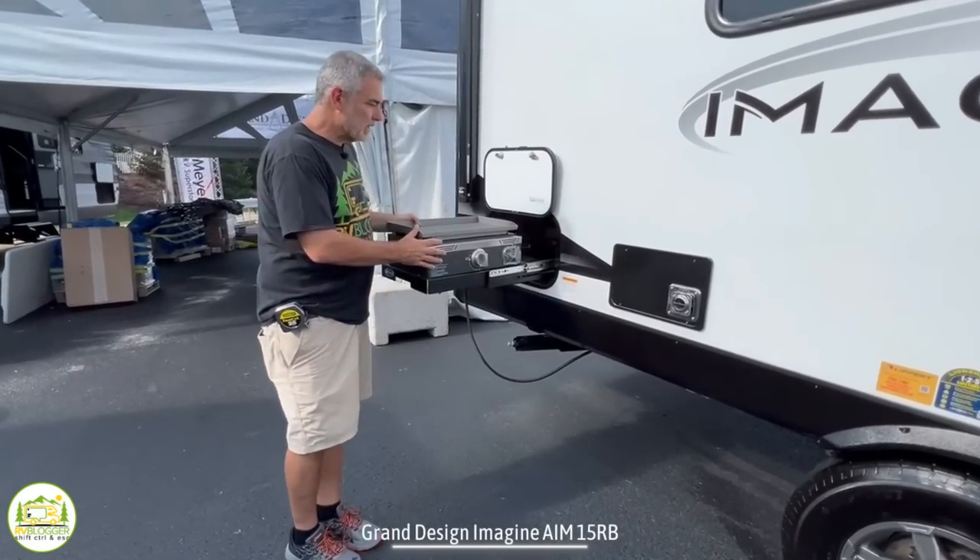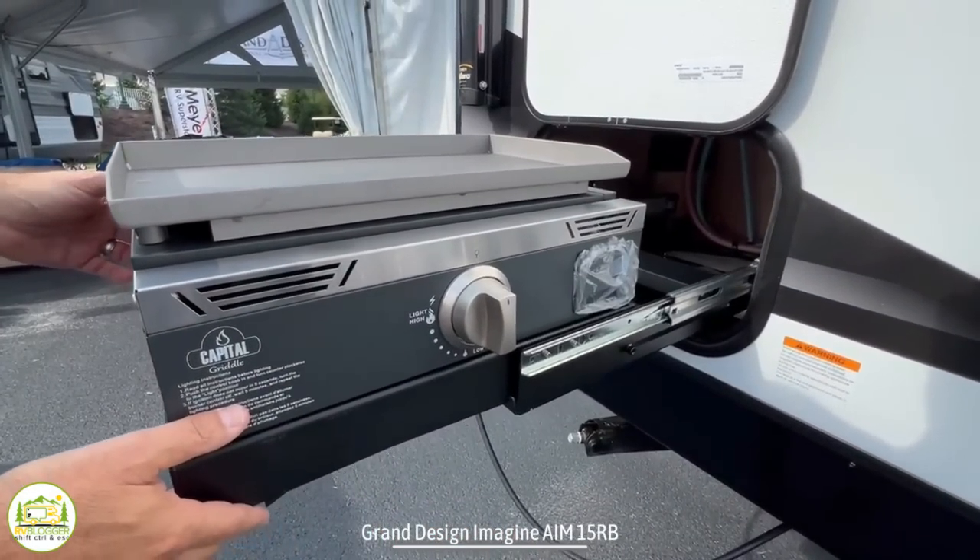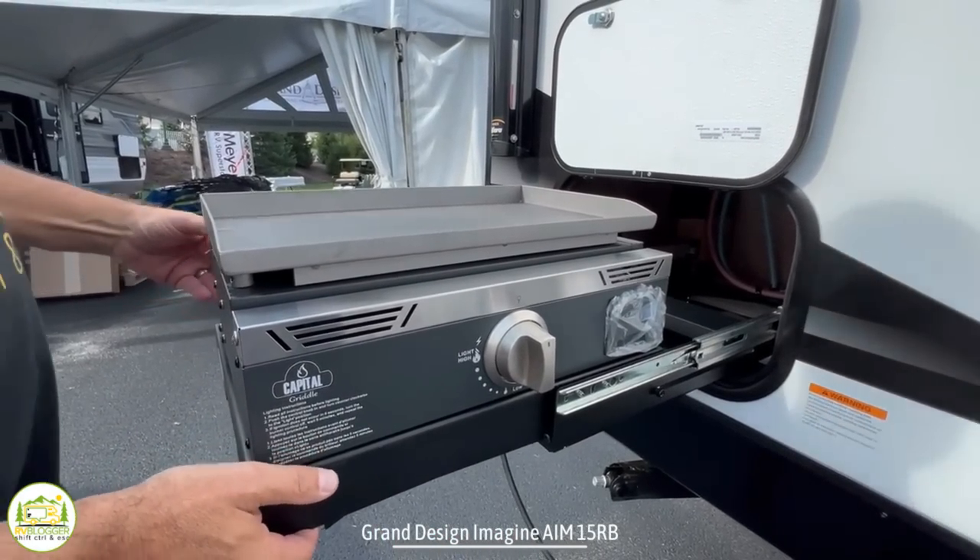Outside there is a pull-out tray with a griddle on top and a quick-connect propane line right below, making it nice and convenient to cook outside.